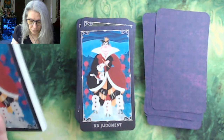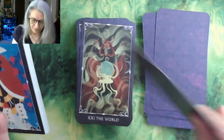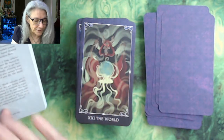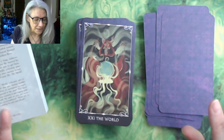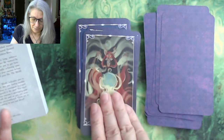We have the Red Queen from Alice in Wonderland as the Judgment card. Then we have a person I don't know as the World — this is the Horned King, who is finally able to summon the Cauldron Born. I have no idea what this is from, but that's the World.